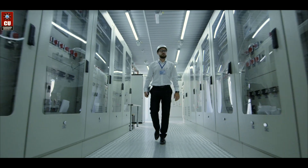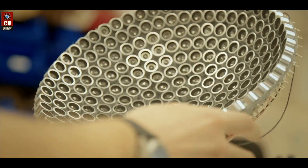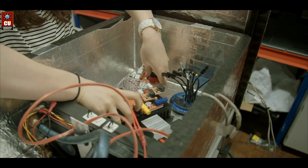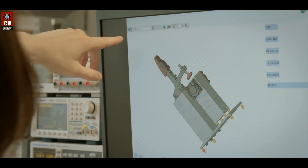Electrical Engineering is one of the fastest growing fields that involves the study and application of electricity and electronics. It is one of the most interesting branches of engineering as it involves the study of computer, electrical, electronics, and communication.